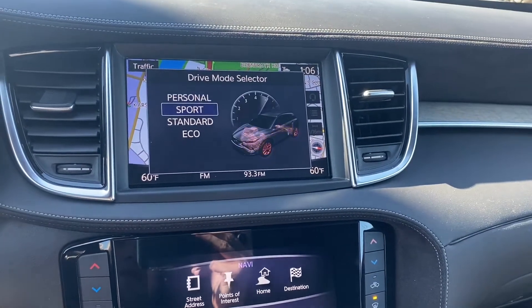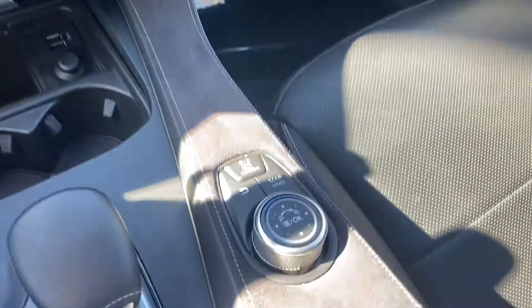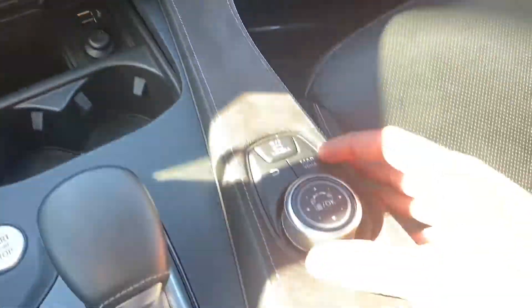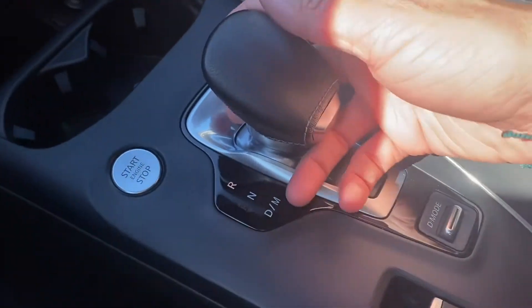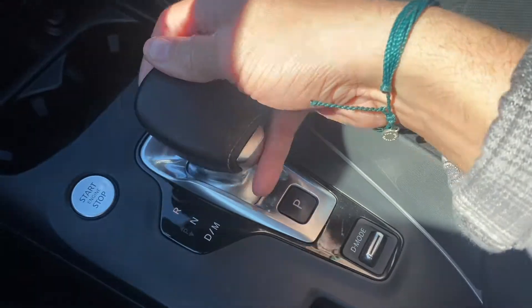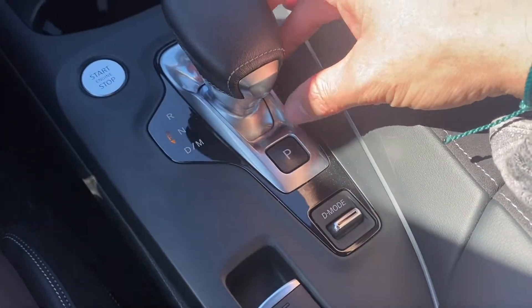So you get Personal, Sport, Eco, and Standard — just your normal drive modes. Over here are all your controls for that top screen: navigation, camera, and throw it into reverse to show the backup camera. The gear shifter itself is kind of nice — really small. Push the button up front, push forward for reverse, pull backward for drive, and the button in back for parking.